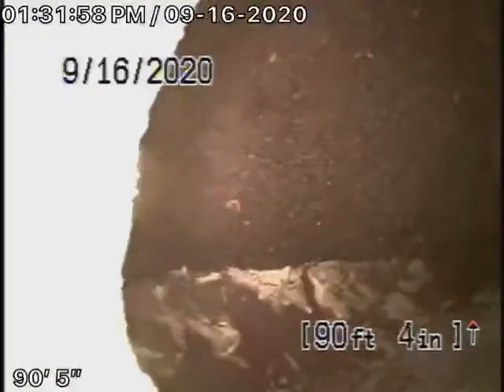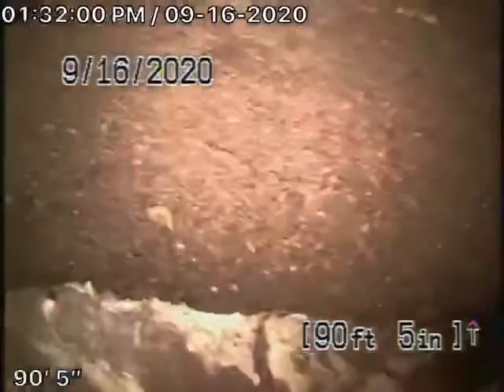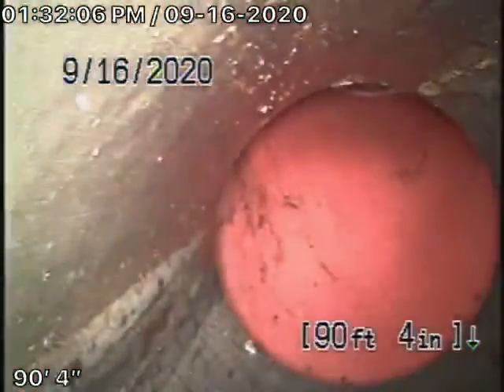That is the city sewer there. So we're going to pull the camera back. There's a short section of 6-inch clay pipe there that's in good condition, and it comes back over here to some ABS plastic that has obviously been replaced.